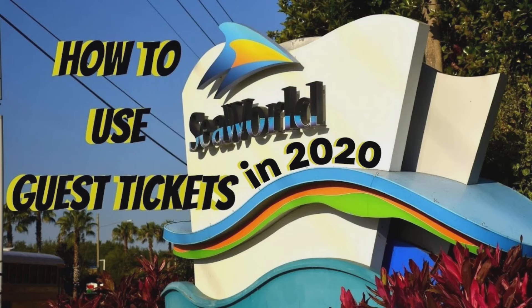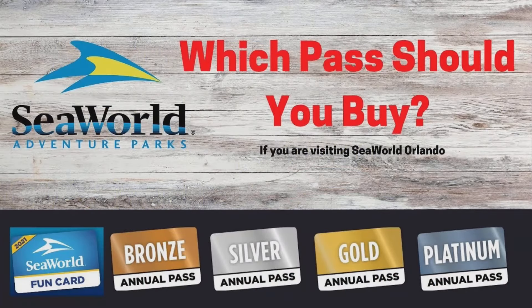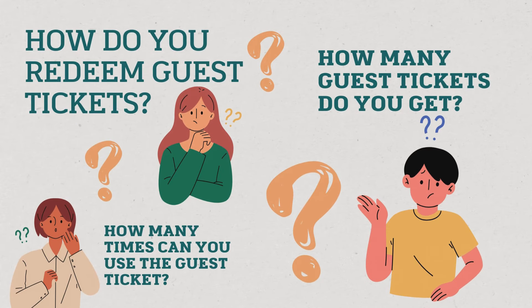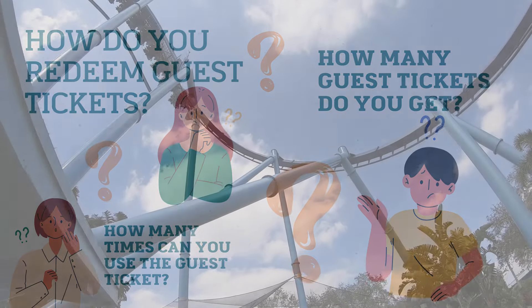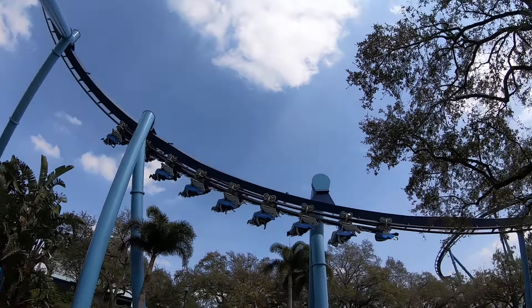Back in 2021 I made a video about how to use guest tickets at Sea World, because I made a video about the different annual passes and people had lots of questions about how to use guest tickets. It's been a couple years and it feels like that video needs a little bit of a refresh, so let's talk today about how to use guest tickets in 2024 at Sea World Orlando.